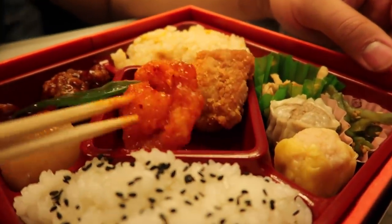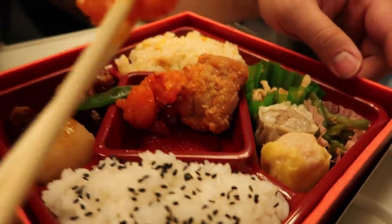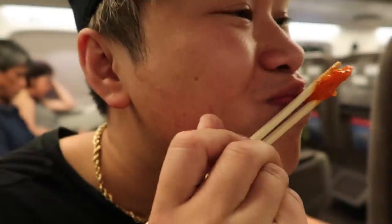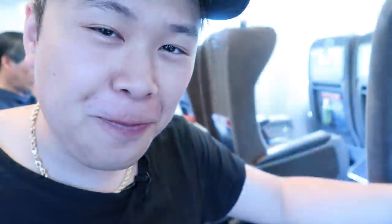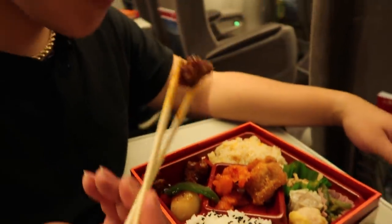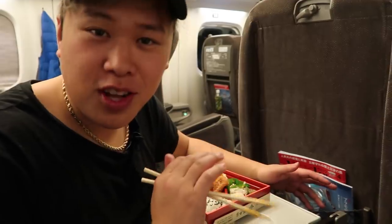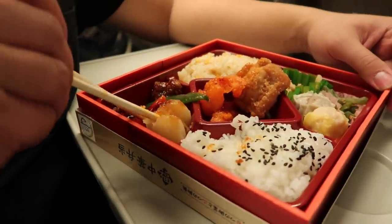Whoa, this one looks way prettier! We've got dumplings, pickled veggies, the rice, egg rice, sesame seeds — and in the middle, not only one piece of chicken but you also have a sweet and sour shrimp. It's a little cold, but oh my god guys I think it's General Tso's chicken! This is my favorite bento box — so price does matter.